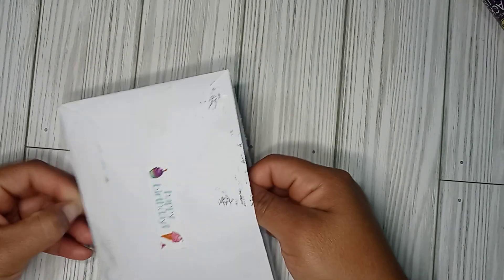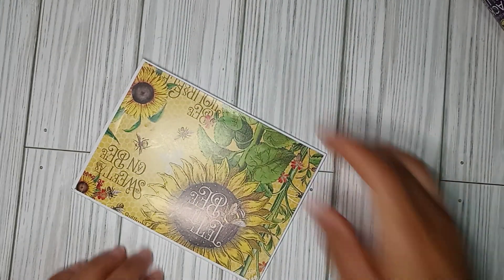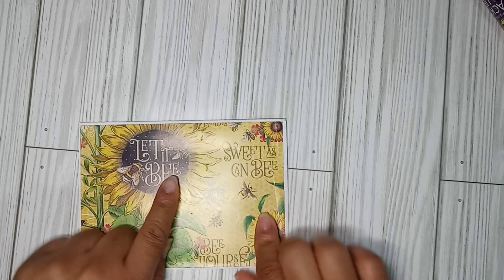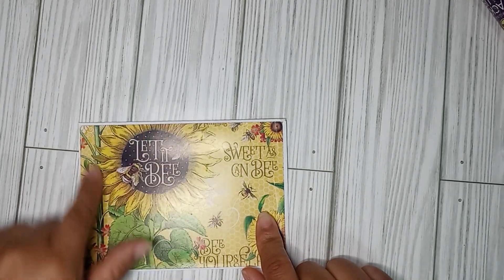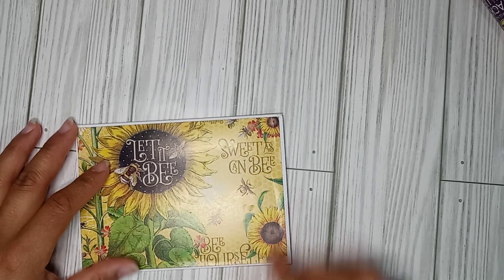So let's see. Look at the beautiful card. I love the sunflowers. Be yourself.